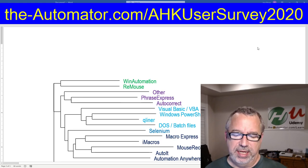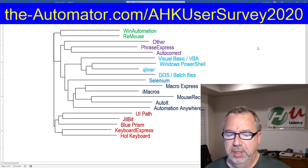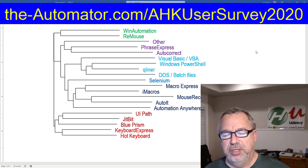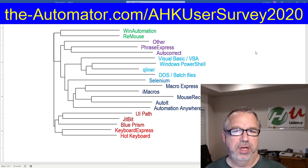Let me share a little bit here just to give you an idea of some of the stuff we can do with this. So what we're looking at right here, these are the competitors. We asked which of these competitive tools you use. I took the results and displayed them in an additive tree. The additive tree looks at the correlations of things and how people responded.